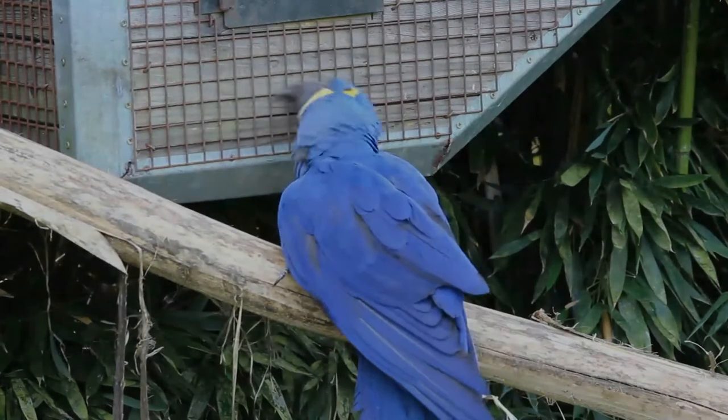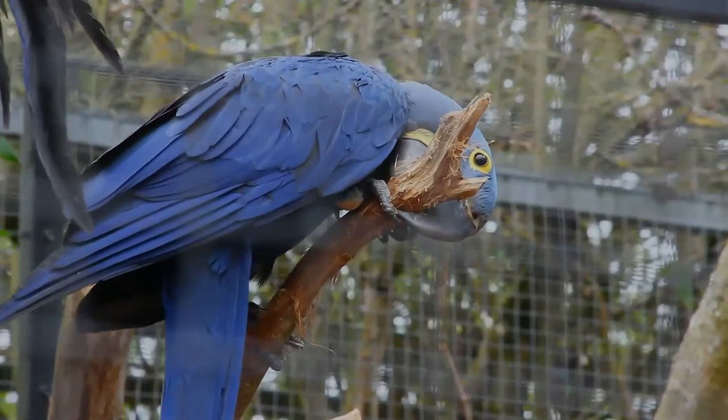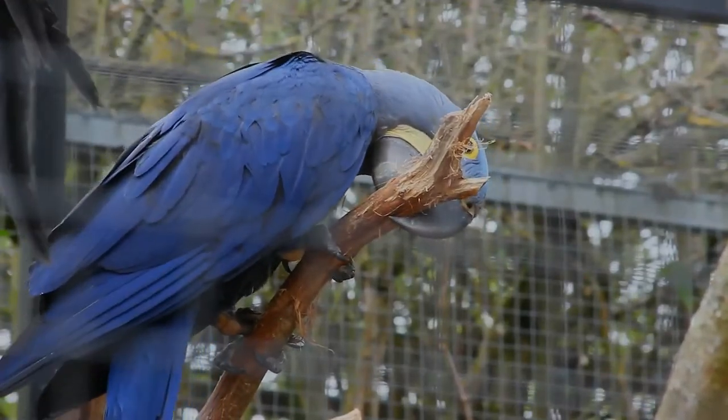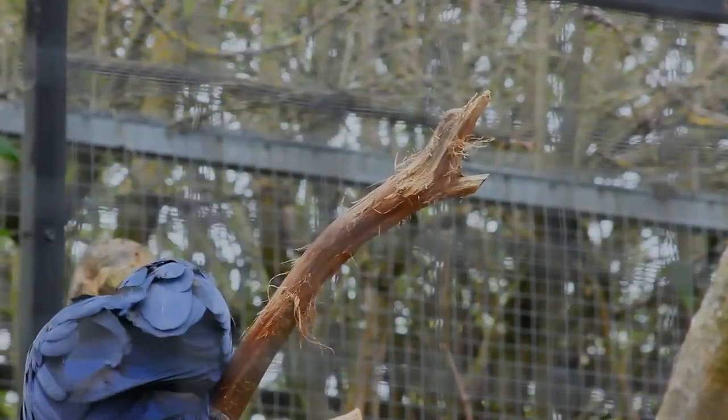The tail is long and pointed. Its feathers are entirely blue, lighter above. However, the neck feathers can sometimes be slightly grey. The ring around the parrot's eyes and the area just underneath the beak are a strong, vibrant yellow.